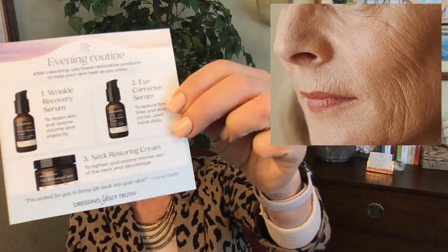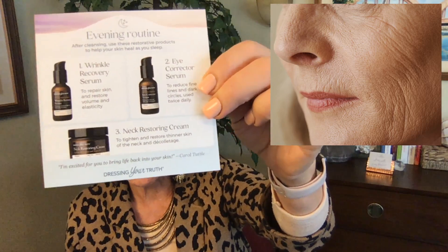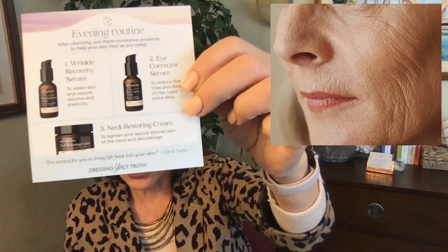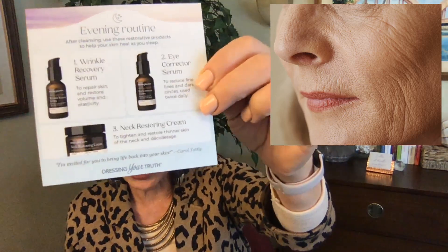In the evening, the wrinkle recovery serum with the retinoid helps bump up your skin cell turnover. I would also add the eye corrector serum to the wrinkle recovery serum — just use the eye corrector serum as a face serum morning and night, adding it to the morning and evening serums. The Necrostoring cream is something everyone benefits from. That's the little adjustment you're going to make in this routine as a type four if this is an issue you're dealing with right now.